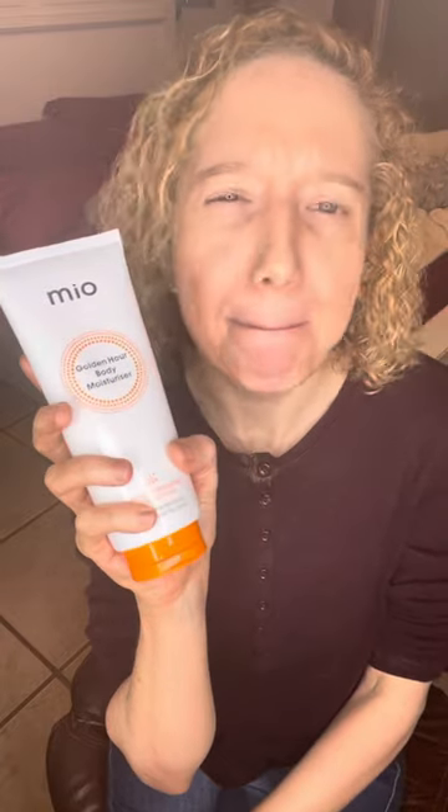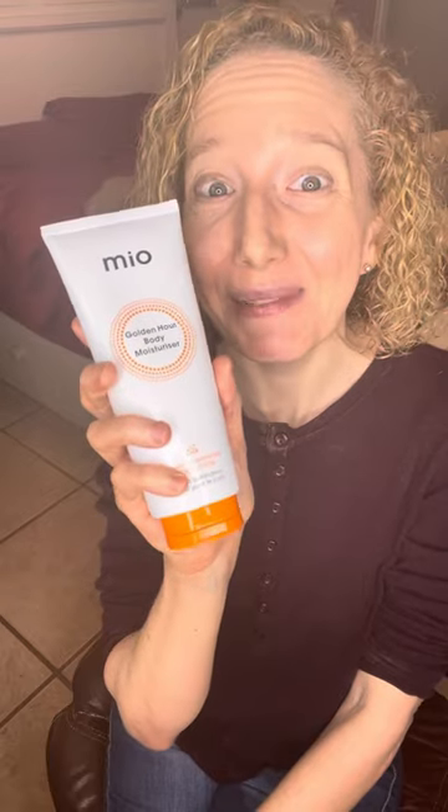All you have to do is click that and it should say Mio once you get there. It's in my link tree — it'll say Mio Fit Skin or something like that. I hope you guys check it out. It's a really nice product.